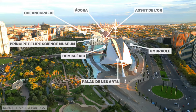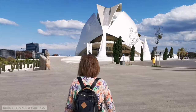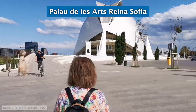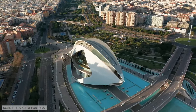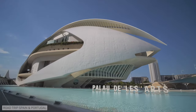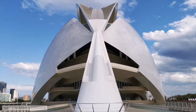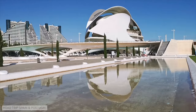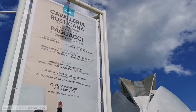We are going to see each of these constructions in detail, starting with the one closest to the center and ending with the one farthest away. The Palau de les Arts Reina Sofía, or Palace of the Arts, is the first major construction in the City of Arts and Sciences you will see if you arrive walking from the center. It is Valencia's Opera House and was designed by Santiago Calatrava. The building has four large spaces inside, and if you want to visit it, the easiest way is to buy tickets for a performance.